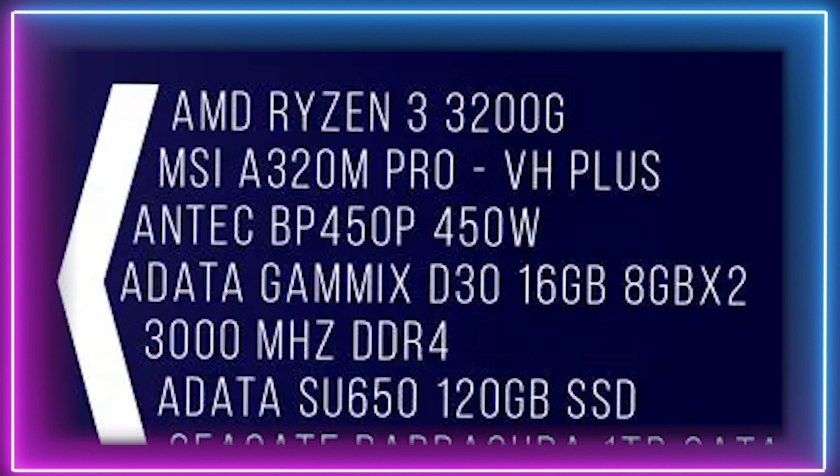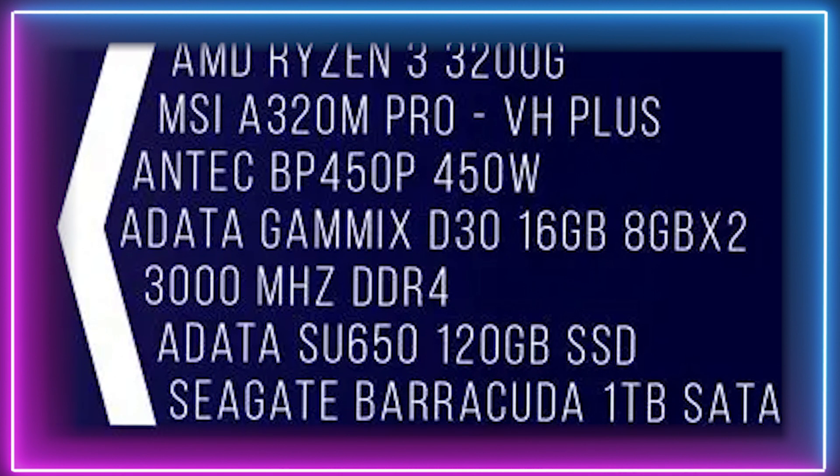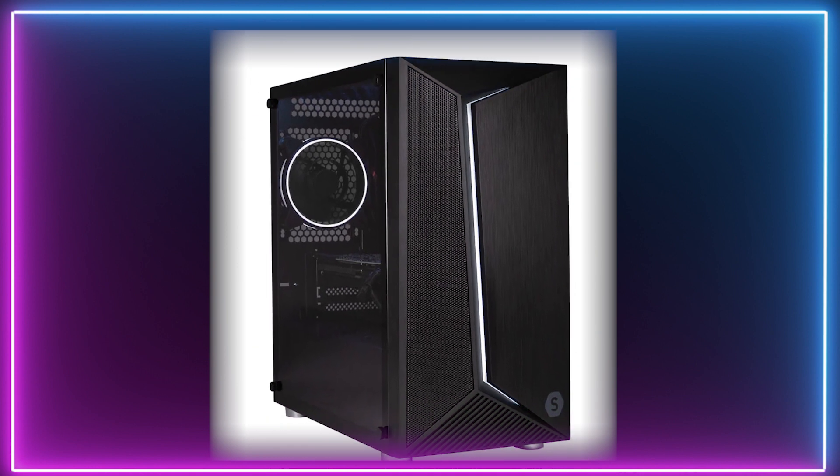This is great for an entry-level gaming experience. It has everything you are going to need to tackle some of the latest games in 1080p. Not only does it have great off-the-shelf performance, but it allows for future upgradability as well.